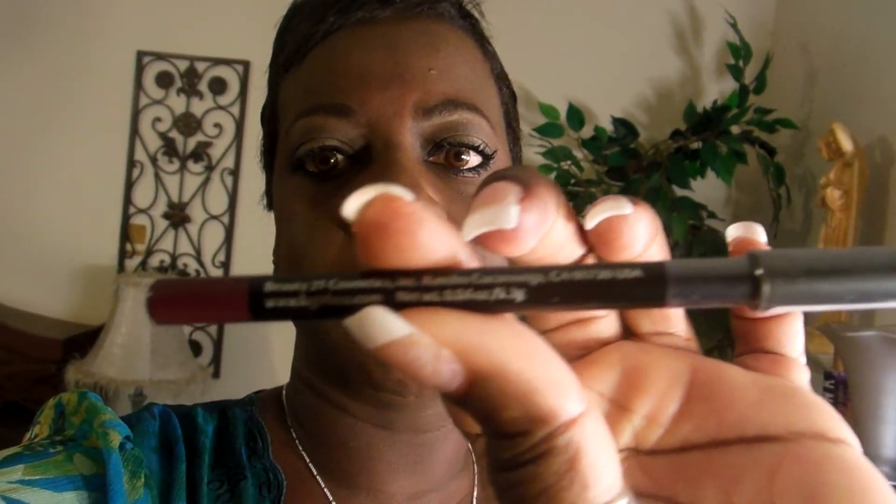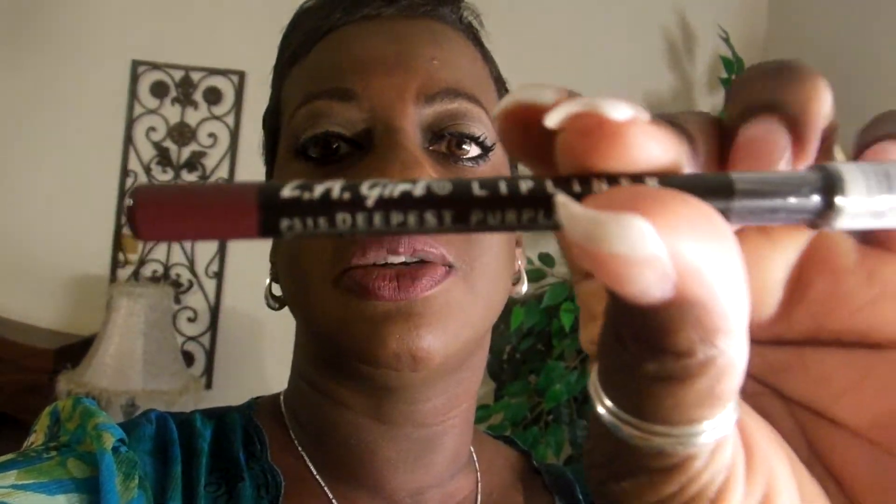On my lips I'm wearing LA Girl Deepest Purple — I think I got it from a beauty supply store. The color is Deepest Purple and I used the lip pencil as my lipstick today. So yeah, that is it!